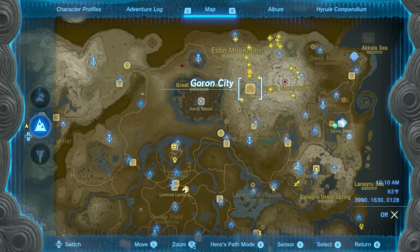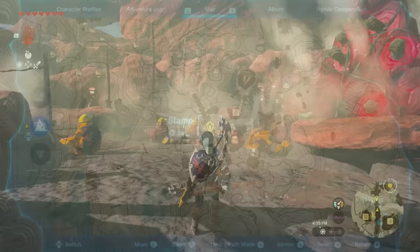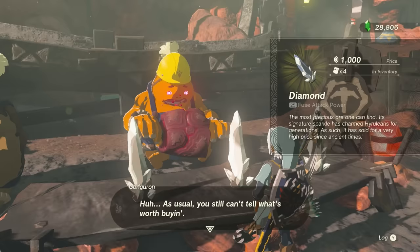Next up, 3 diamonds. The surefire way to get 3 diamonds is to buy them in Goron City. Gon Goron at the city center will sell 3 diamonds per day. However, they are 1,000 rupees each, and he will only sell them once you've completed the main quest in Goron City.